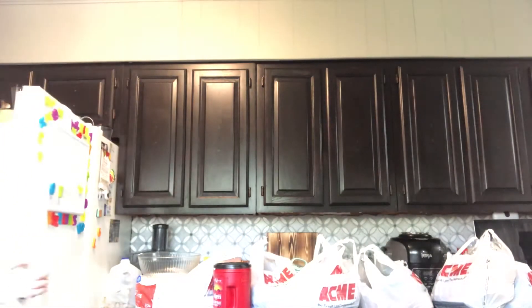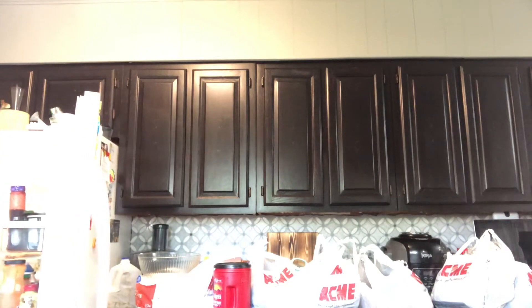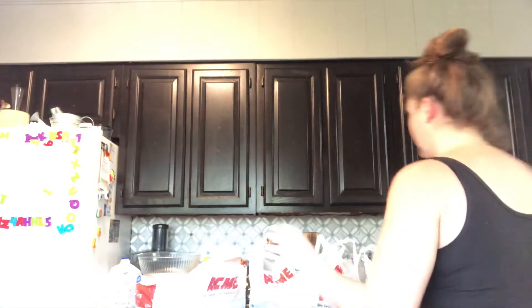Of course, milk - I'm going to put this away. And I got coffee - Folgers, of course. Got to have that.